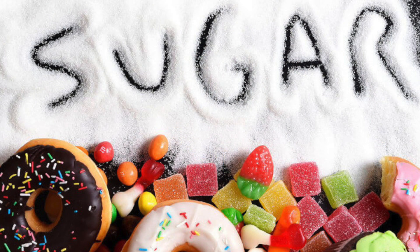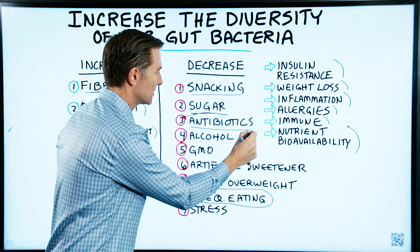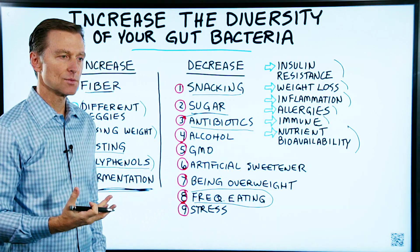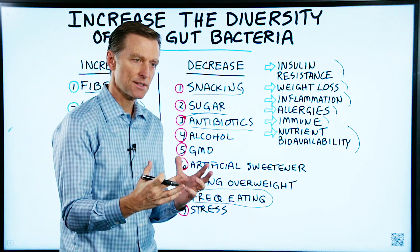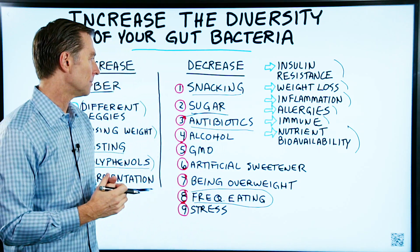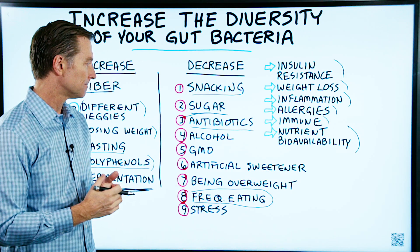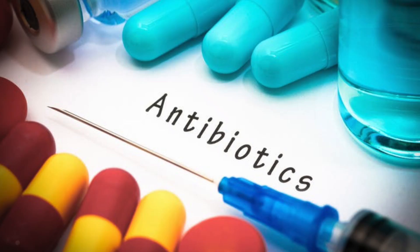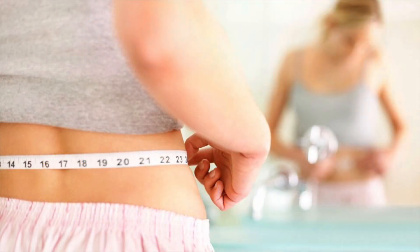Sugar will decrease diversity. Antibiotics, of course, allow the bad bacteria to grow. Because one of the things that the good bacteria does is take up the space and the food, so the bad bacteria cannot live. There are many, many bad side effects that occur when you take antibiotics — one is weight gain.